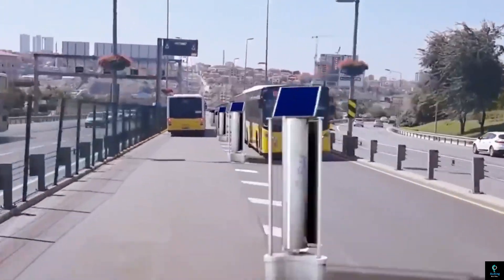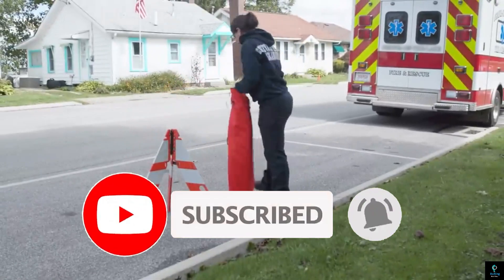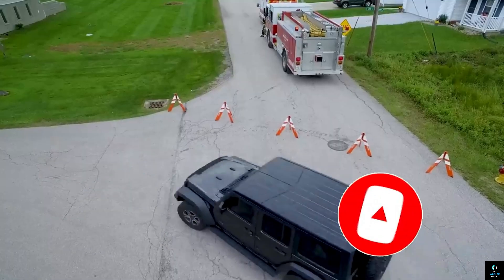Thanks for watching Exciting Machines. We hope you enjoyed discovering these 10 incredible road technologies. If you found this video interesting, give it a thumbs up and subscribe to our channel for more amazing content. Hit the bell icon so you never miss an update. See you in the next video.